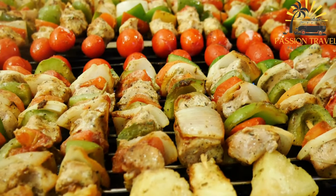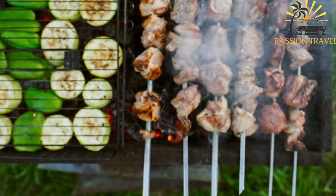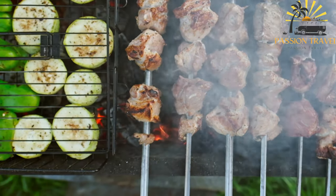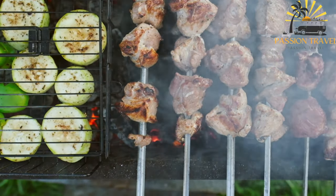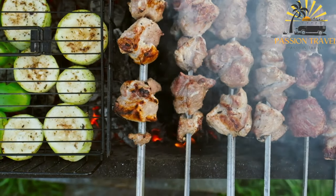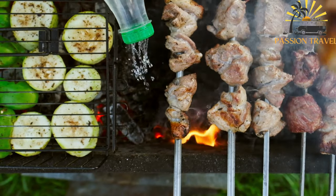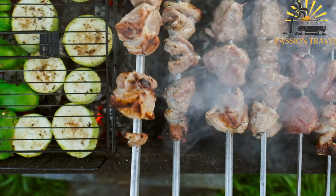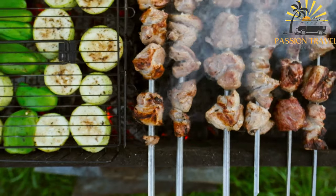Shishche is commonly served with various accompaniments such as grilled vegetables, salads, or bread. Some popular options include roasted peppers, onions, tomatoes, or a side of yogurt sauce. The combination of well-marinated and grilled meat, along with the smoky flavors from the grill, makes shishche a beloved street food option in Bulgaria — a satisfying and flavorful choice for meat lovers, offering a delightful sensory experience when enjoyed hot off the grill.